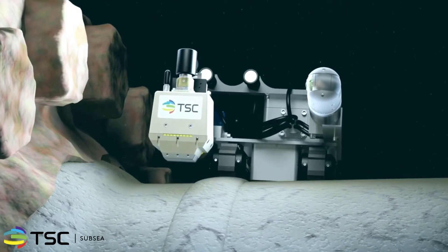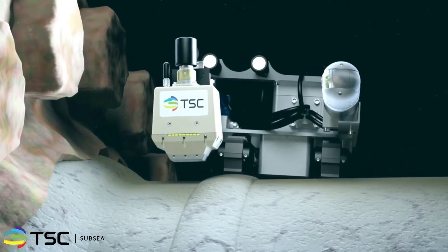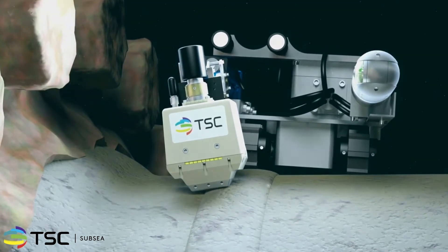Here, for example, the crawler is being deployed for the inspection of a flange weld on a subsea pipeline. The versatility of the MagCrawler allows for the inspection of multiple areas without the need to surface for reconfiguration.